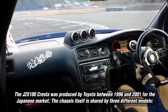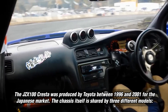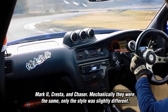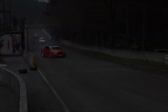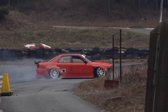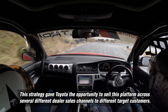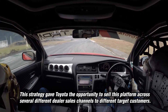The JZX100 Cresta was produced by Toyota between 1996 and 2001 for the Japanese market. The chassis itself is shared by three different models: Mark 2, Cresta, and Chaser. Mechanically they were the same, only the style was slightly different. This strategy gave Toyota the opportunity to sell this platform across several different dealer sales channels to different target customers.